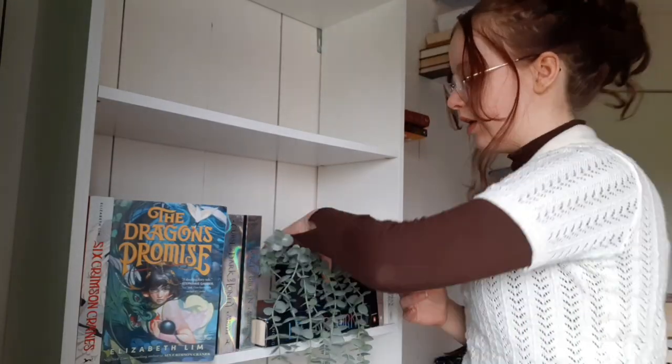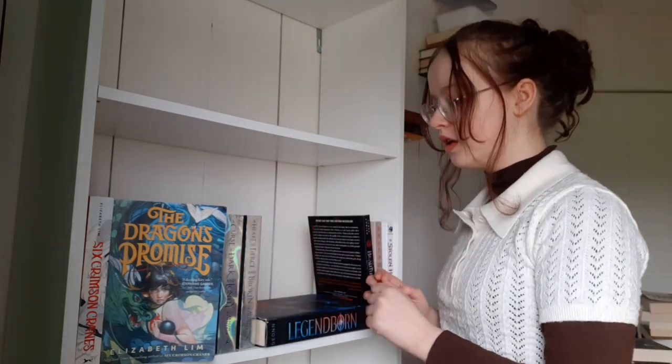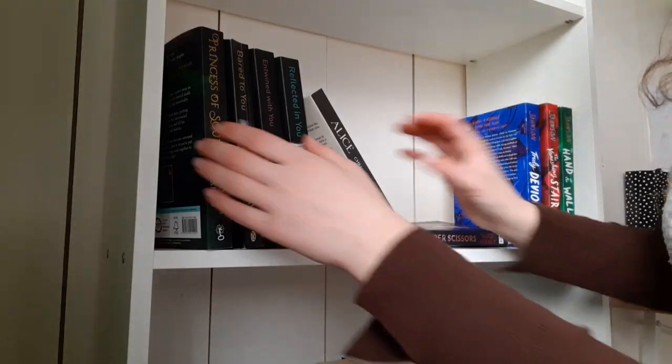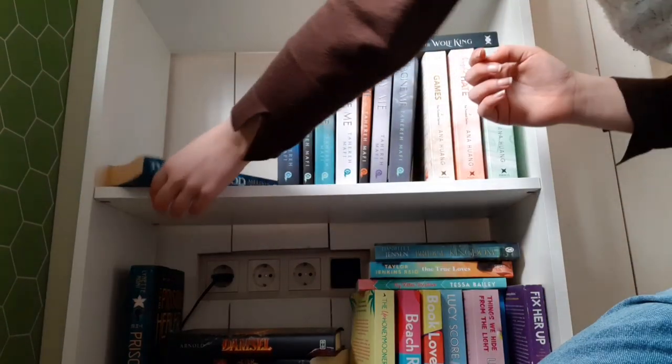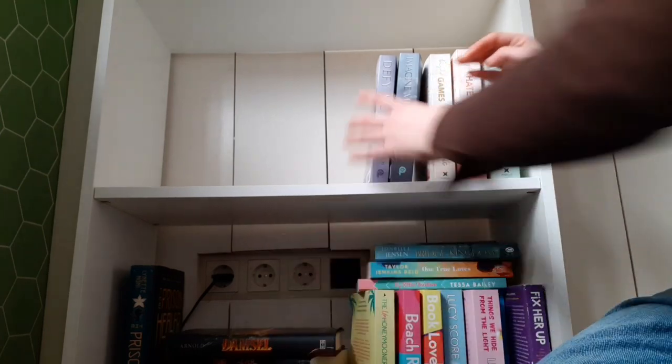I decided that this shelf would be my fantasy shelf, but it's not color-coordinated. So that means we're going to take it all apart and organize it with colors. I forgot to mention, I will also do a bookshelf tour after I finish reorganizing it. Mirror, mirror on the wall, who is the messiest of them all? That would be me. Like why are there empty spaces everywhere?